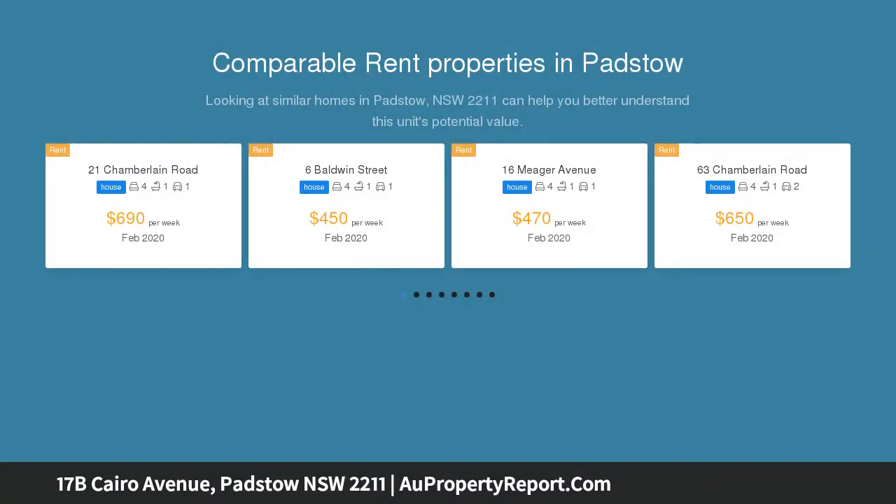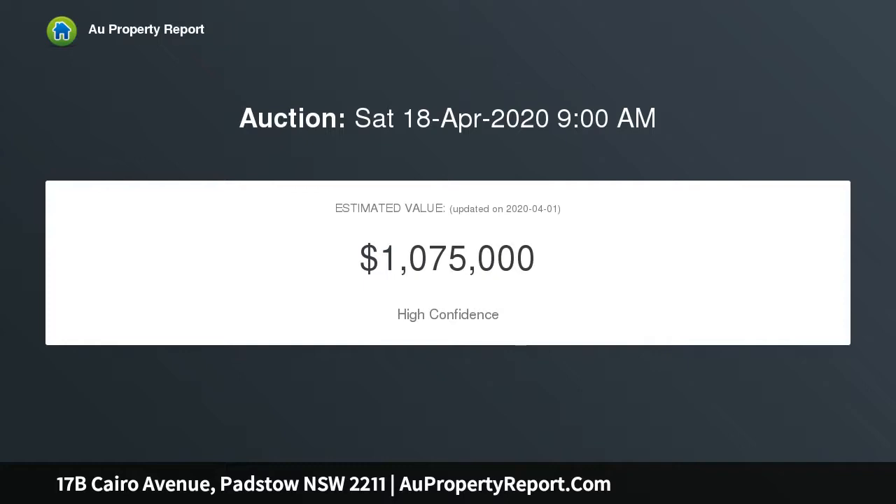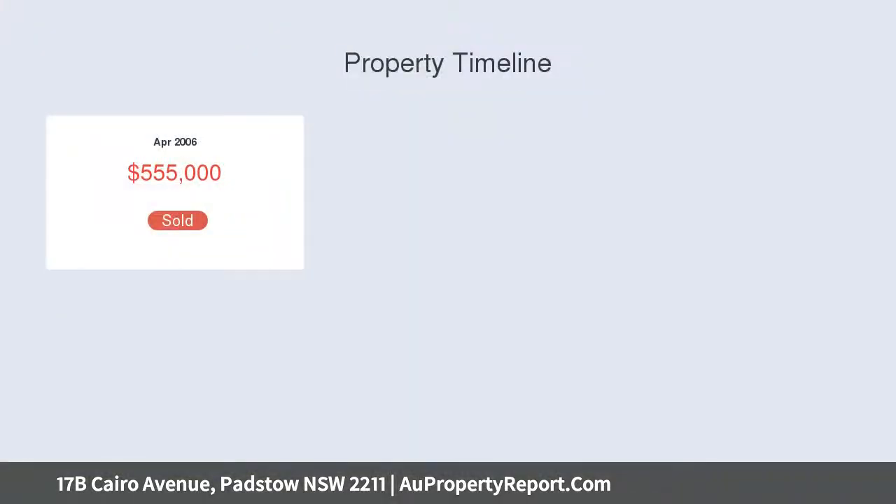Visit auctiono.com for more details. This semi-detached home offers a unique and spacious layout that's exceptionally easy to maintain, with impressive interiors that feature a series of flawless living zones.